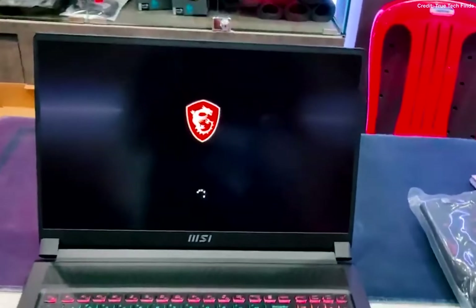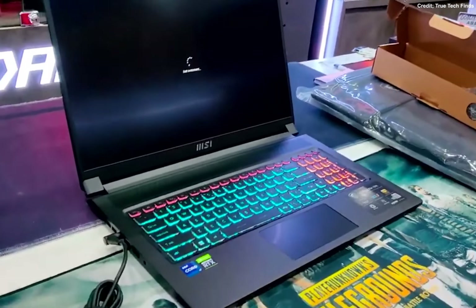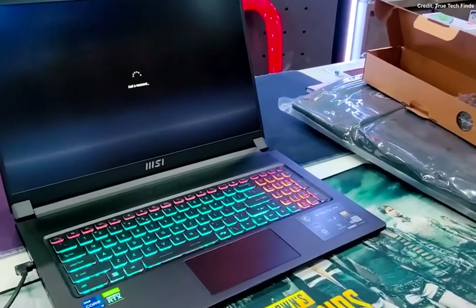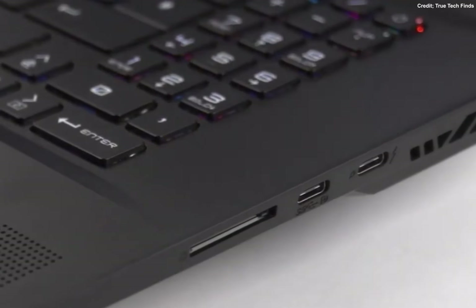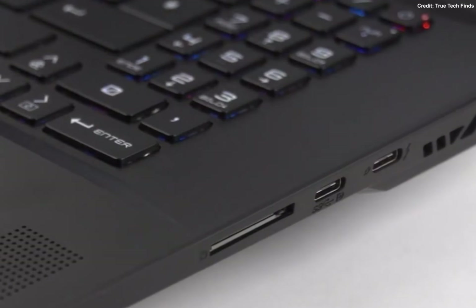Let's talk about something crucial, especially when you're pushing a laptop this hard: cooling. MSI has got you covered with their Cooler Boost Trinity Plus technology. This keeps your laptop running cool even during intense gaming or rendering sessions, ensuring optimal performance without any thermal throttling.